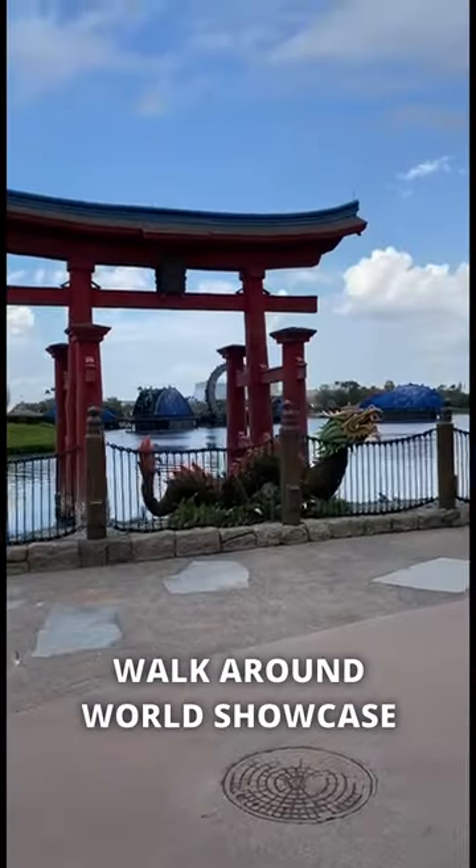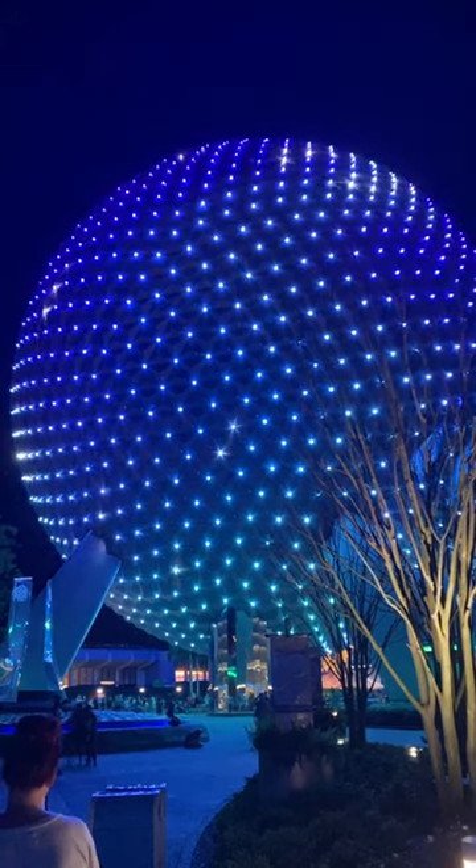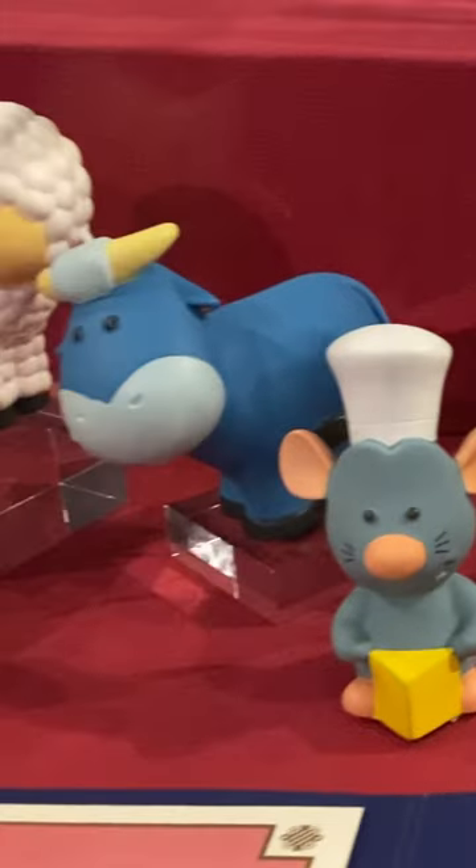Third, take a walk around the World Showcase. In the evening, stop to see the Epcot Ball lit up. And lastly, visit the inside Shanghai Disney Resort exhibit in the China Pavilion.